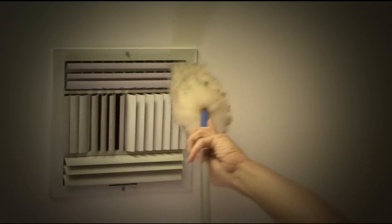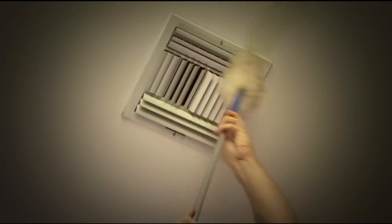You also want to clean all your ductwork out. The best way to do that is through the vents — just get a dust rag, anything you want, a shop vac. Get up there on a ladder and clean out all your vents.